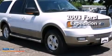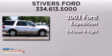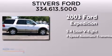This is a 2003 Ford Expedition. It features a 5.4-liter, eight-cylinder engine and a four-speed automatic transmission.